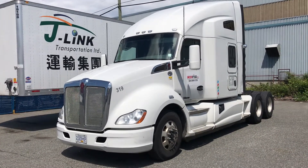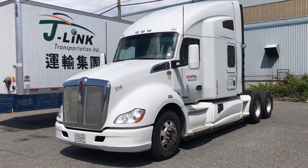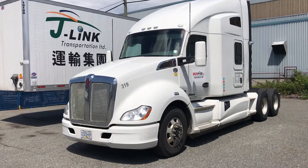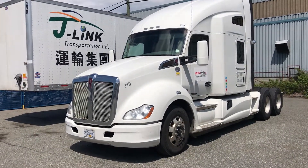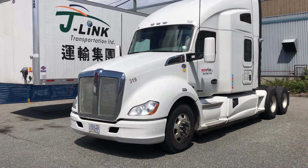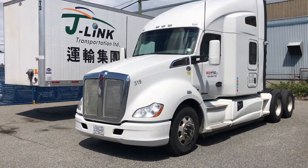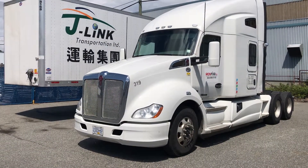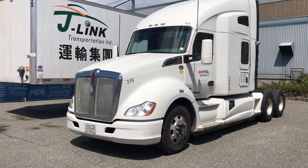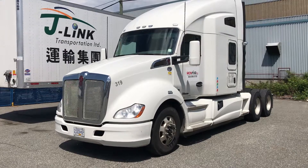It has a 12,000 front axle rating on spring suspension and a 40,000 rear axle, model DSH 40P, on air ride suspension. 3.70 ratio. Tires all around are 11R 22.5 on aluminum wheels, inners and outers. It has dual fuel tanks — 110 and 135 gallons — with a 72-inch double sleeper.